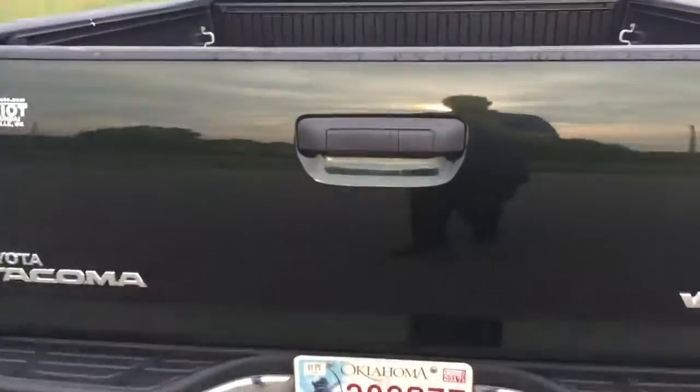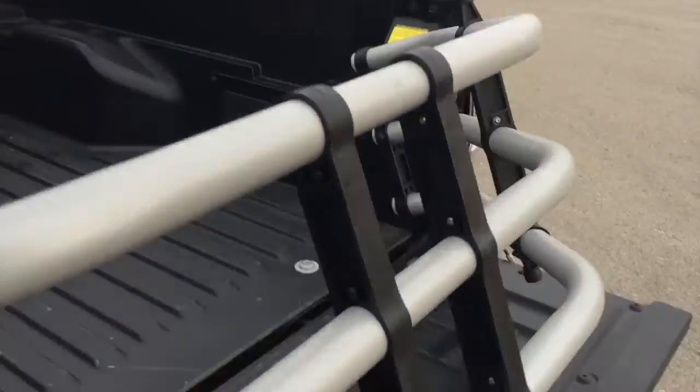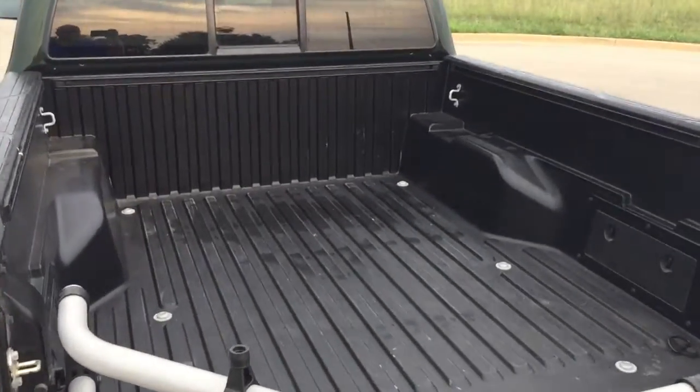Smooth gear shifts are achieved thanks to the 4-liter, 6-cylinder engine. And for added security, dynamic stability control supplements the drivetrain. Four-wheel drive allows you to go places you've only imagined.